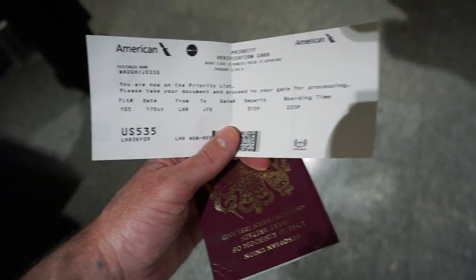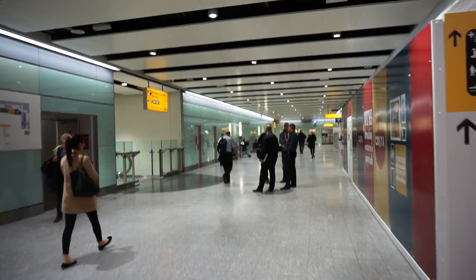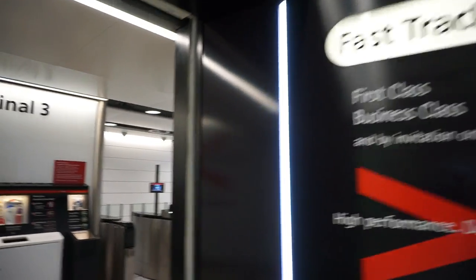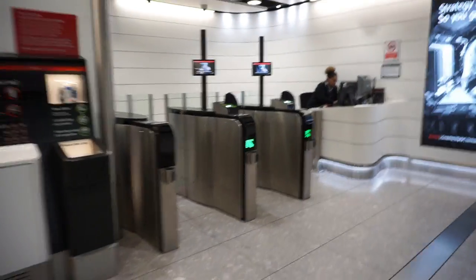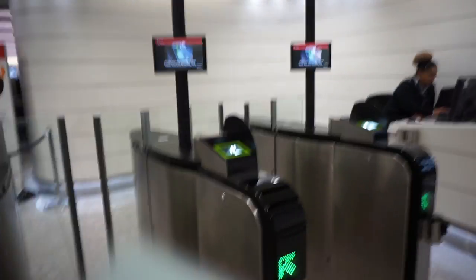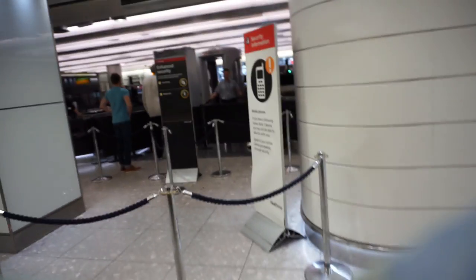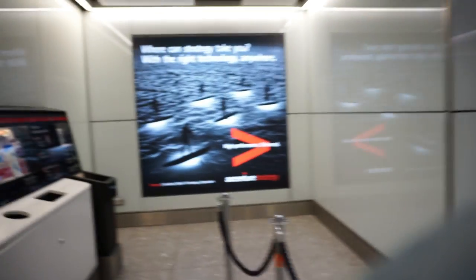These machines promise so much. Let's go!